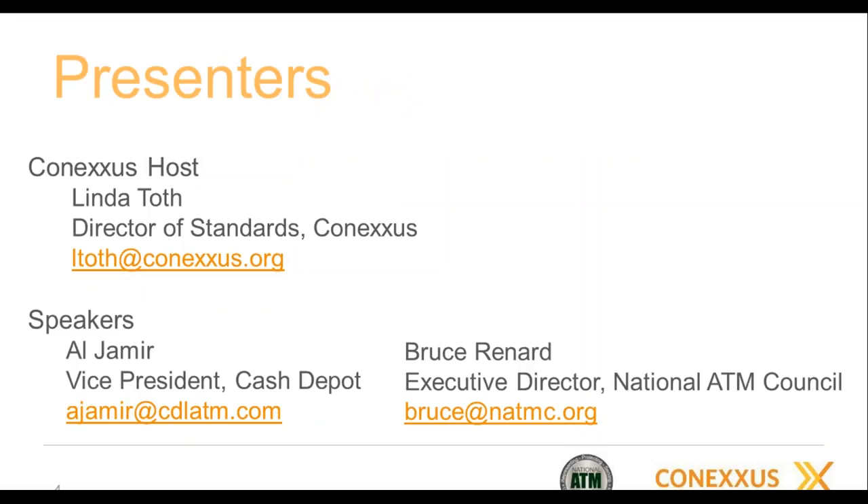For our presenters today, I'm Linda Toth, your Conexus host. We have two subject matter experts. The first is Al Jameer. Al has over 30 years' experience in IT and technology, including companies like Hewlett Packard. He's currently the Vice President of Cash Depot, which is based out of Green Bay, Wisconsin.